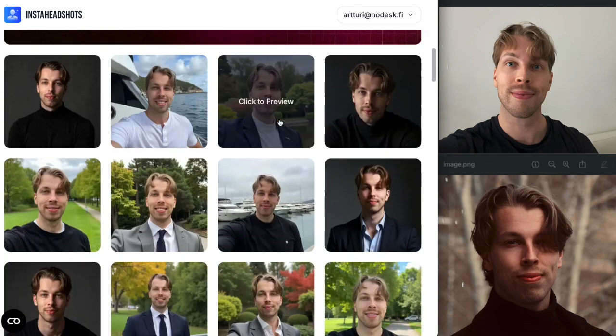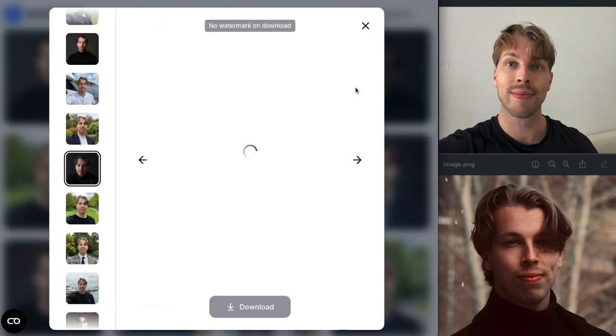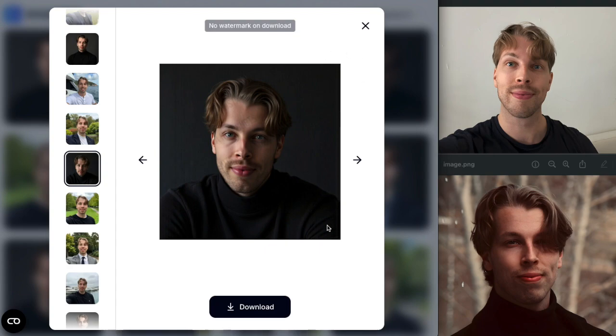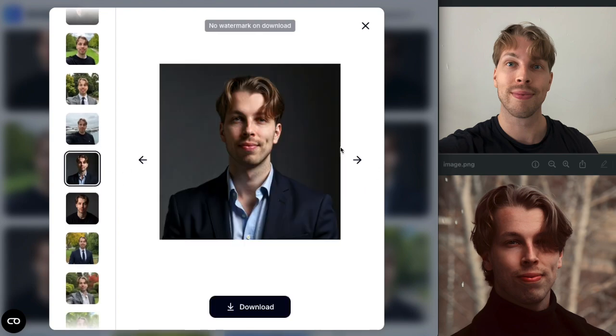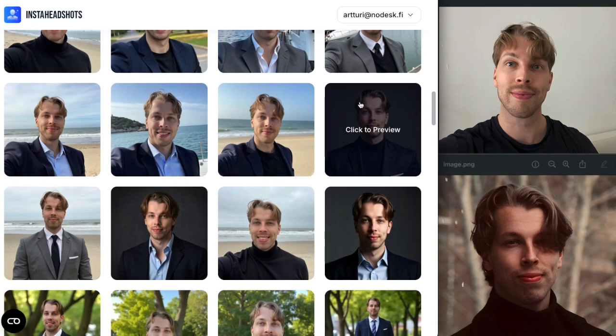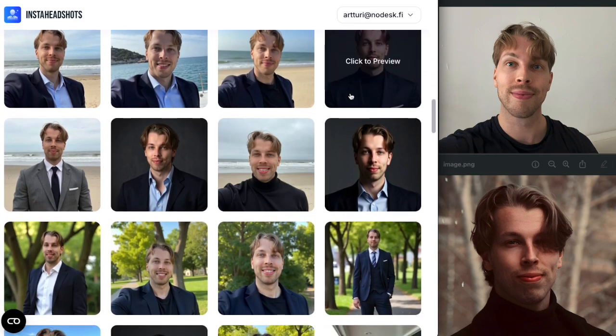Next we have Insta Headshots, which already look very good. Some still have that artificial quality I described earlier. Something confusing is that even after paying you'll still see watermarks on the headshots — this is for customer protection, so if you request a refund the team can ensure you're not using the pictures. It's a bit silly but that's how their platform works. These results are super good and realistic looking.